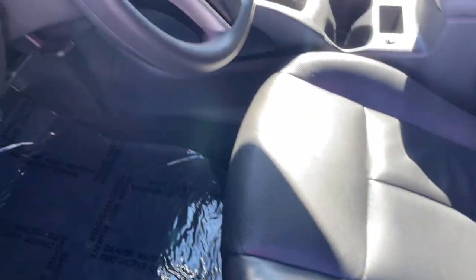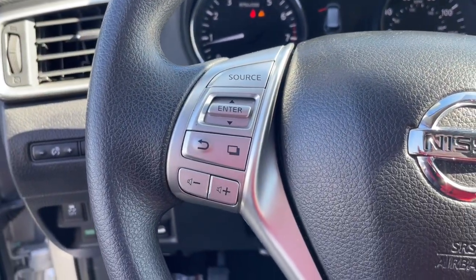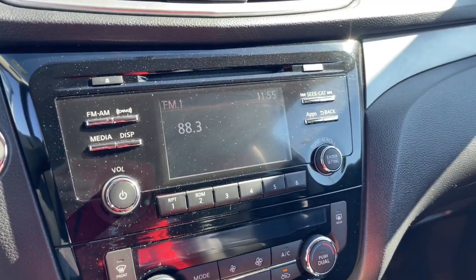Proximity key entry. All-wheel drive. Keyless entry. Four-cylinder engine. Backup camera. Satellite radio. Third-row seat. Aluminum wheels. Dual-zone AC. Power driver seat.